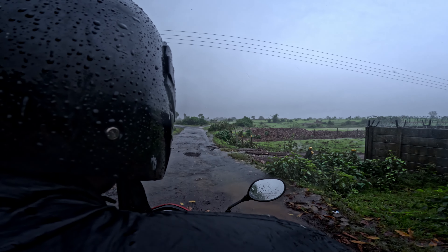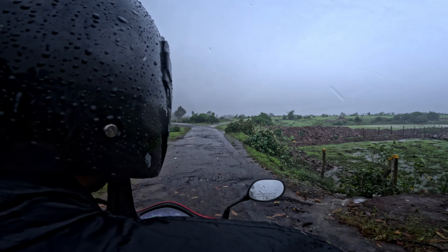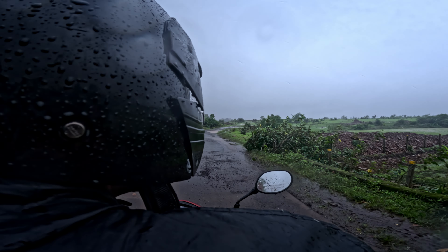Good morning from Nasik. Today we are going to the Dugarvedi waterfall, which you will see in our trailer.